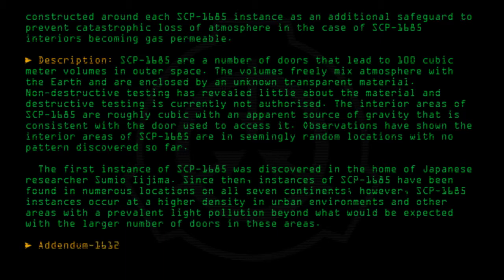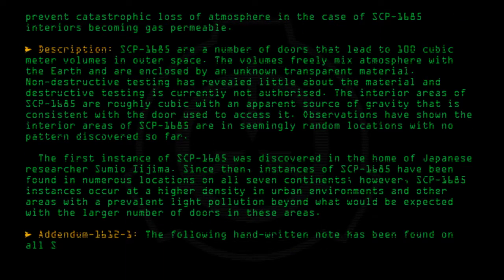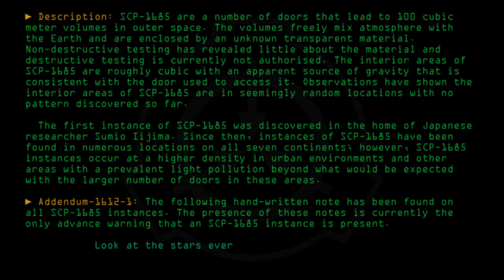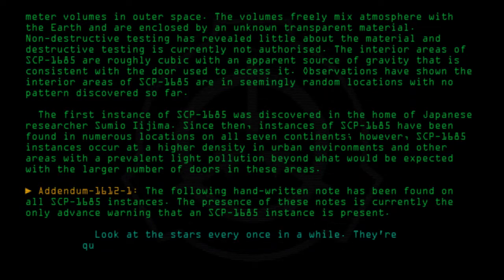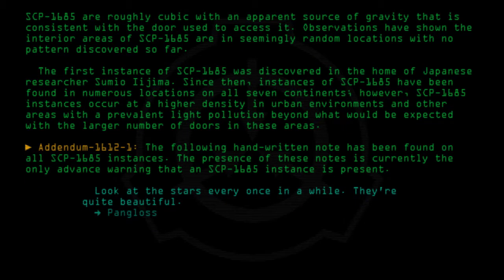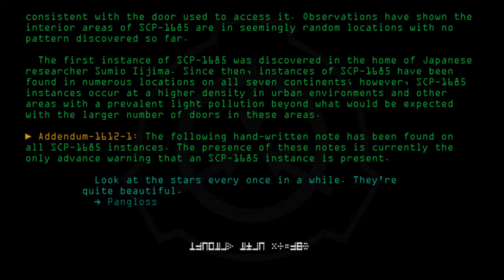Addendum 1612-1: The following handwritten note has been found on all SCP-1685 instances. The presence of these notes is currently the only advance warning that an SCP-1685 instance is present. The note reads: "Look at the stars every once in a while. They're quite beautiful." — Pangloss. Thank you.